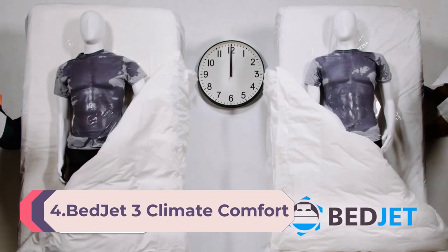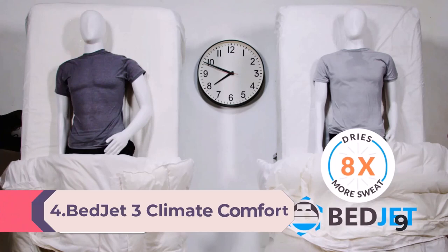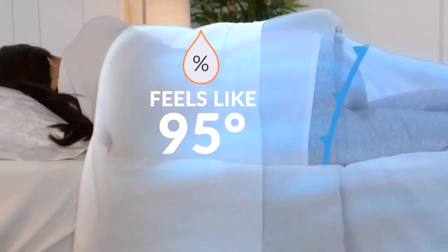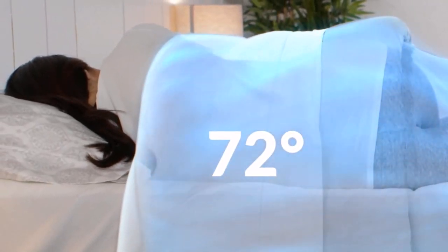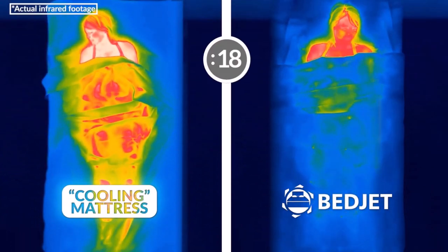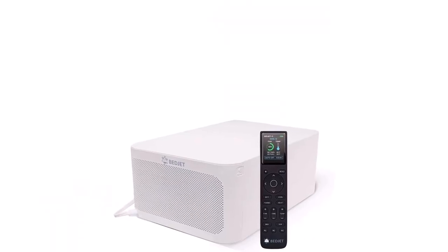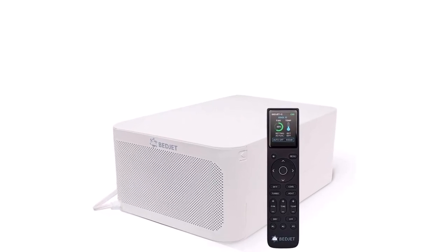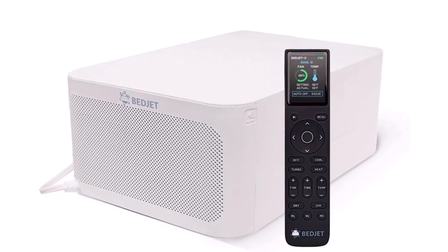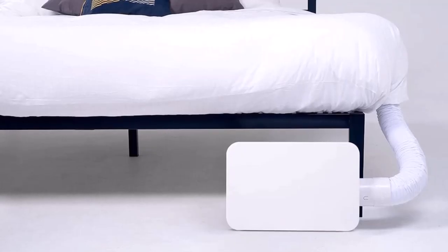Number 4: BedJet 3 Climate Comfort for Beds — cooling fan plus heating air, single temp zone, any size bed or mattress. Sleep better with on-demand cooling, warming, and sweat-drying comfort right in your bed. Works on any size bed or mattress, including adjustable beds, simple and easy to use. Power ventilation cooling rapidly wicks body heat and moisture out of the bed for awesome cooling relief — great solution for hot sleepers, hot flashes, and night sweats. Heating mode gives a deep sauna-like warmth in just seconds, great therapy for cold feet and cold legs — a safer alternative to electric blankets that warms your bed 15x faster with air.